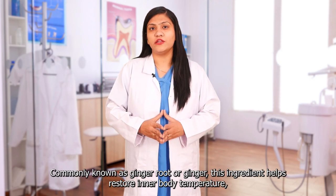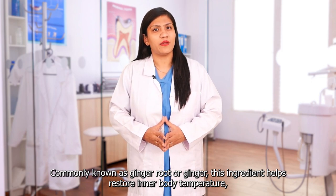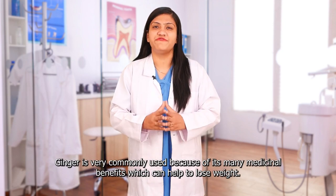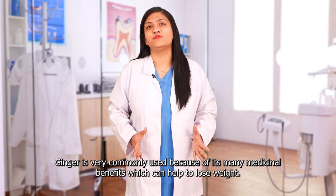Ginger Rhizome: Commonly known as ginger root or ginger, this ingredient helps restore inner body temperature, improve muscle health, and also supports tooth and gum health. Ginger is very commonly used because of its many medical benefits, which can help to lose weight.